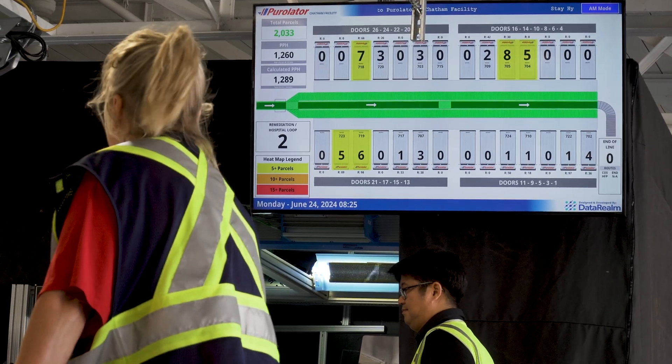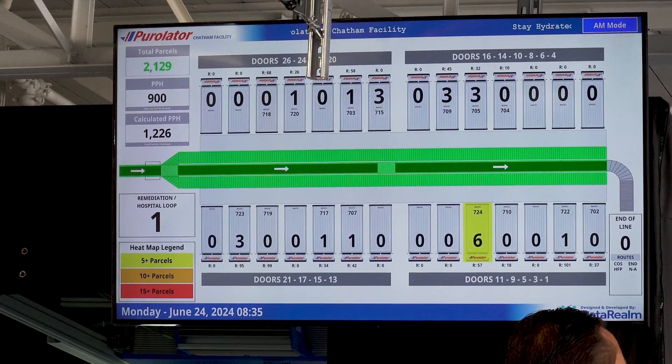We're both really big Canadian companies, and Shape has a global presence to really help us get to the next level with next level automation that's really going to improve our sortation systems, how employees work within terminals, but also how we deliver to our customers.